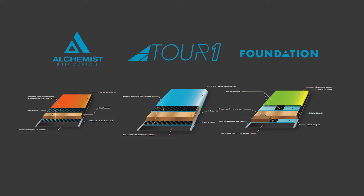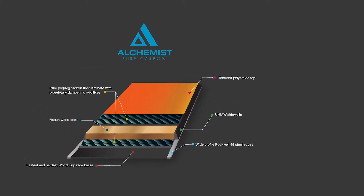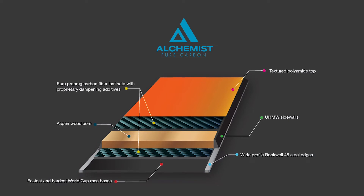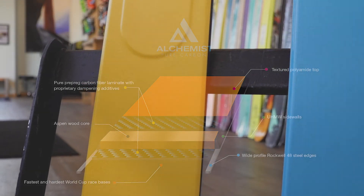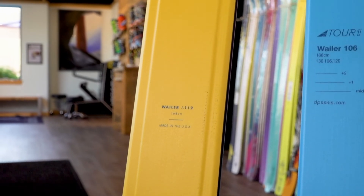The Alchemist is the next step in the evolution of DPS's groundbreaking Pure 3 carbon skis and probably the finest example of their relentless pursuit of innovation. The Alchemist construction uses vibration-tuned pre-preg carbon and a layer of aspen wood for a smooth ride and stiff but progressive flex without compromising the power and stability skiers have come to expect from DPS carbon skis. These skis are light enough for backcountry use but burly enough to handle everyday resort conditions.